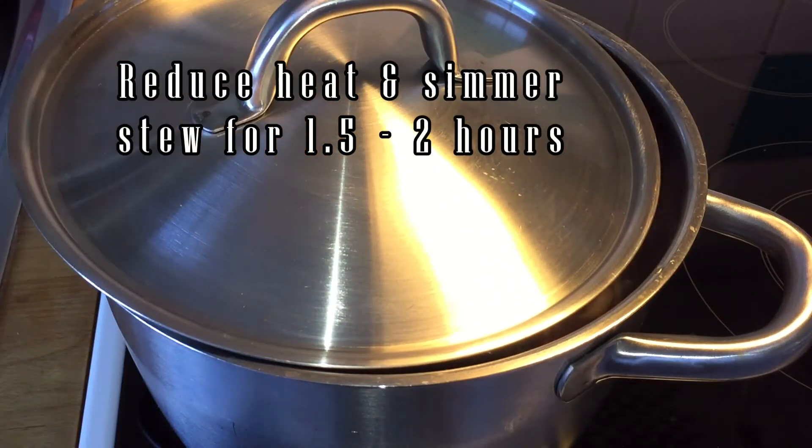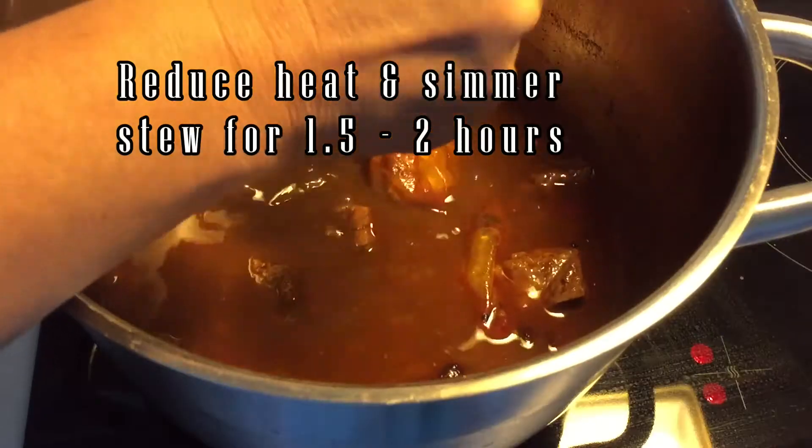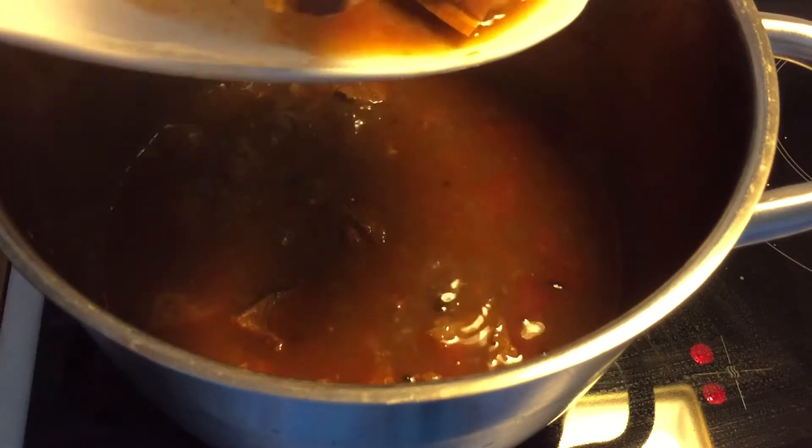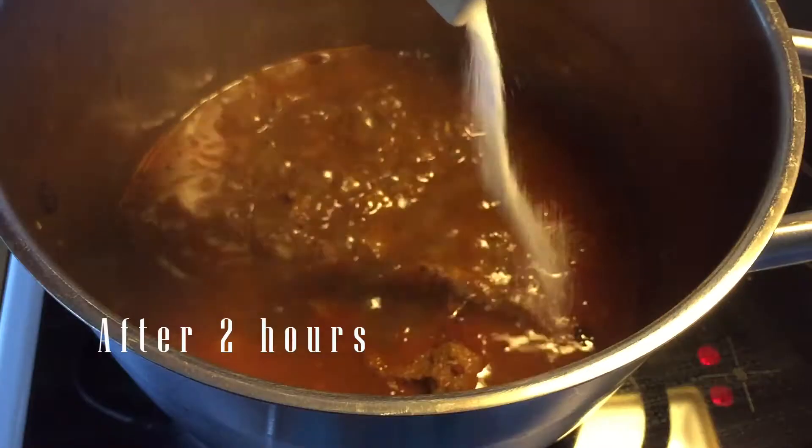When the meat is tender, you can remove the bags of spice and season it with salt. After one and a half to two hours, the stock has reduced to one turn.